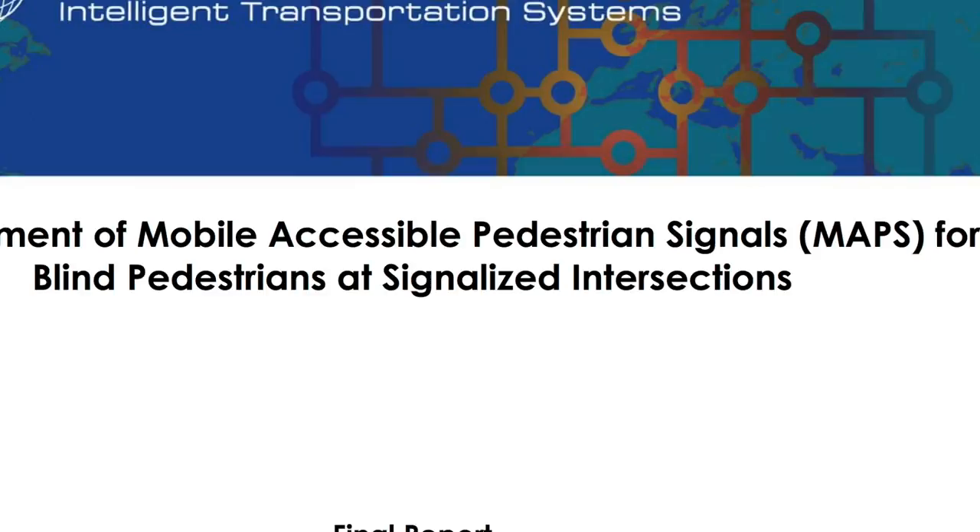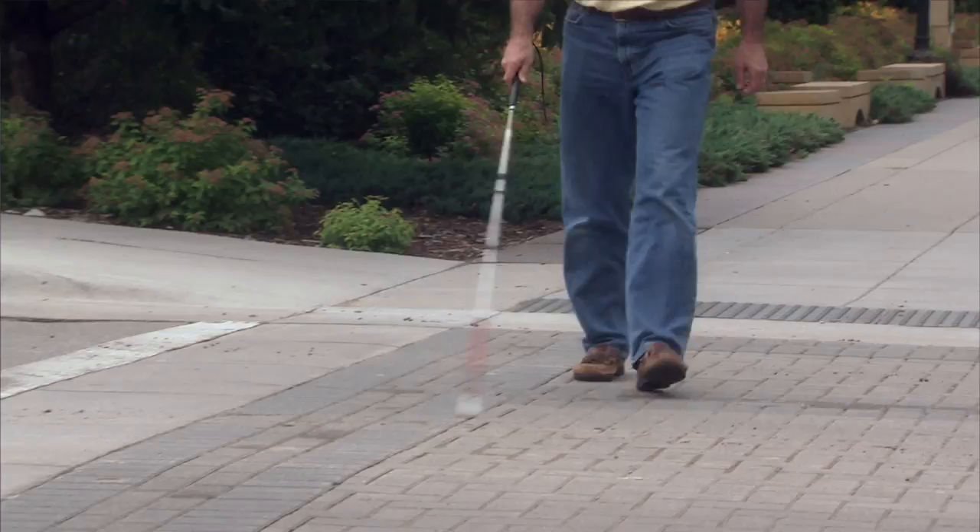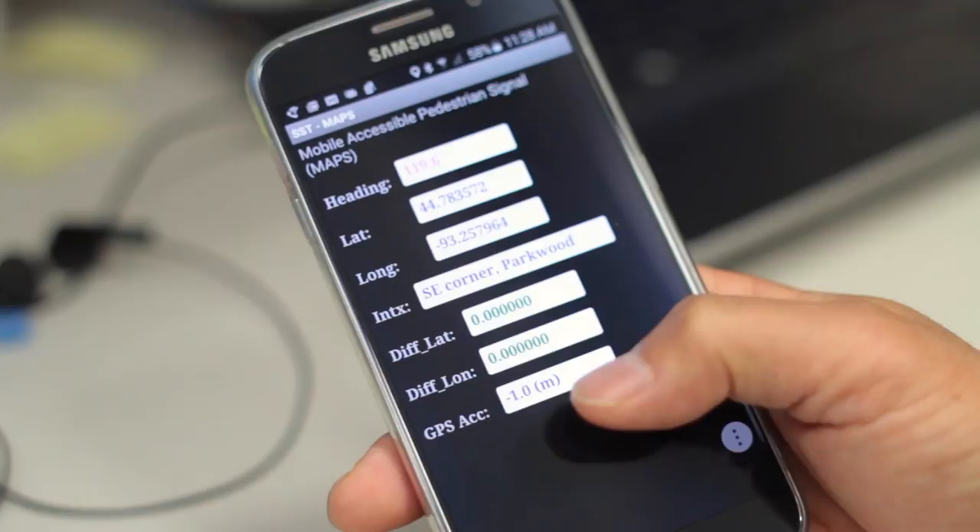MAPS — M-A-P-S — is a Mobile Accessible Pedestrian Signal System. The reason we developed MAPS is that visually impaired people have difficulty crossing streets without signal information. This app will allow them to receive signal timing and geometry information through a smartphone to assist them at intersection crossing.